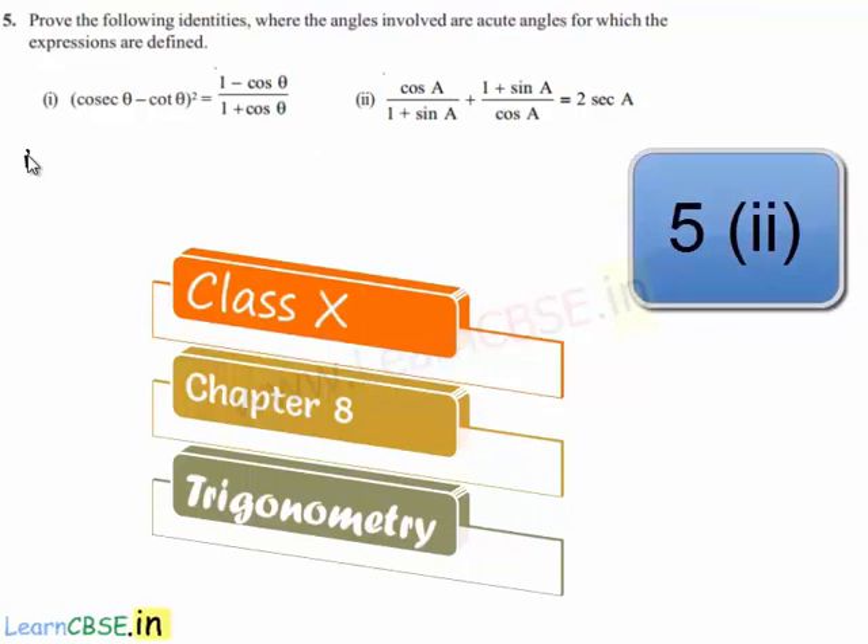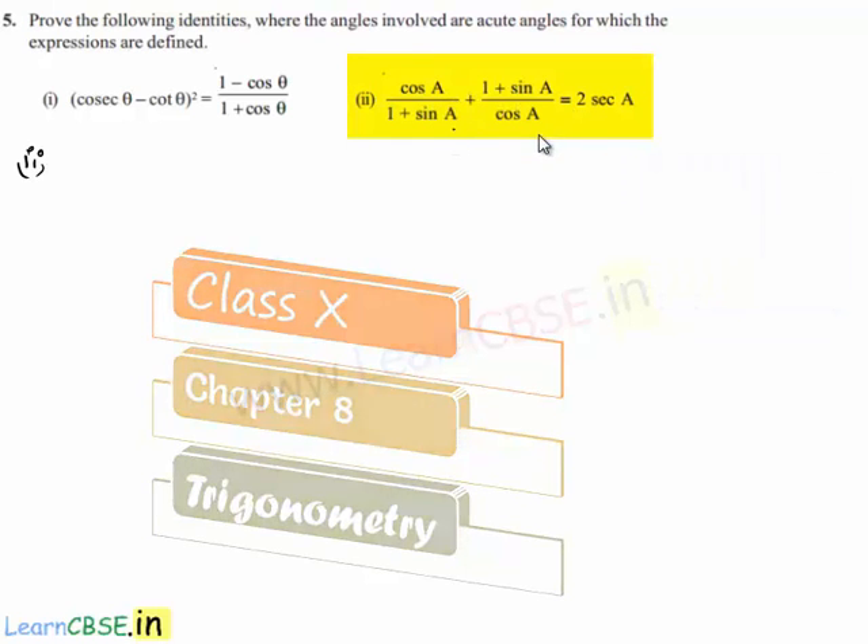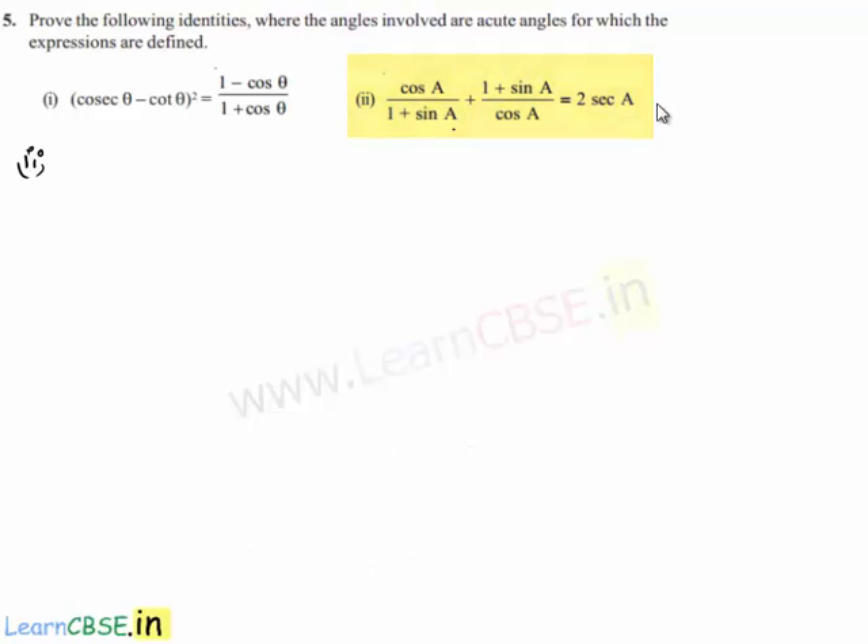Moving on to the second part of the fifth problem, we are asked to prove that cos(a) divided by (1 + sin(a)) plus (1 + sin(a)) divided by cos(a) is equal to 2 times sec(a).